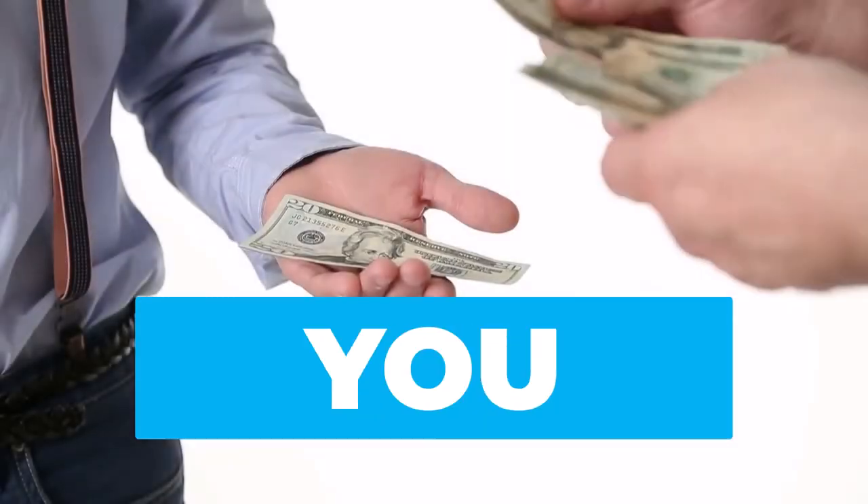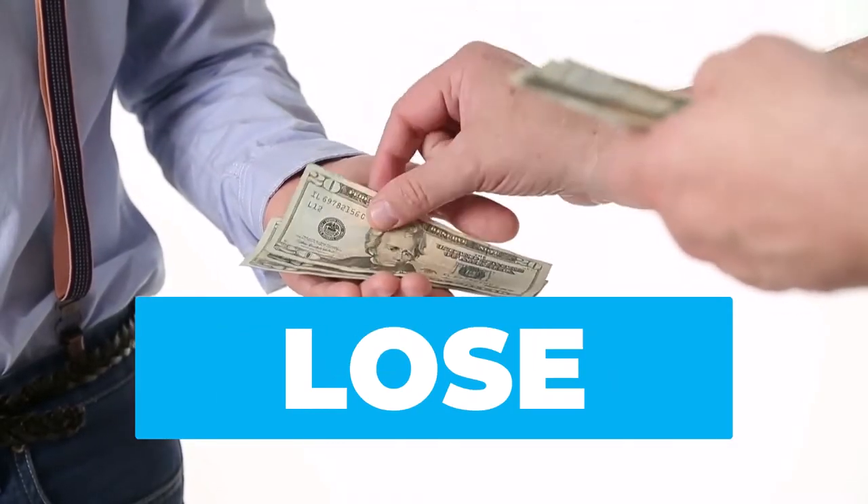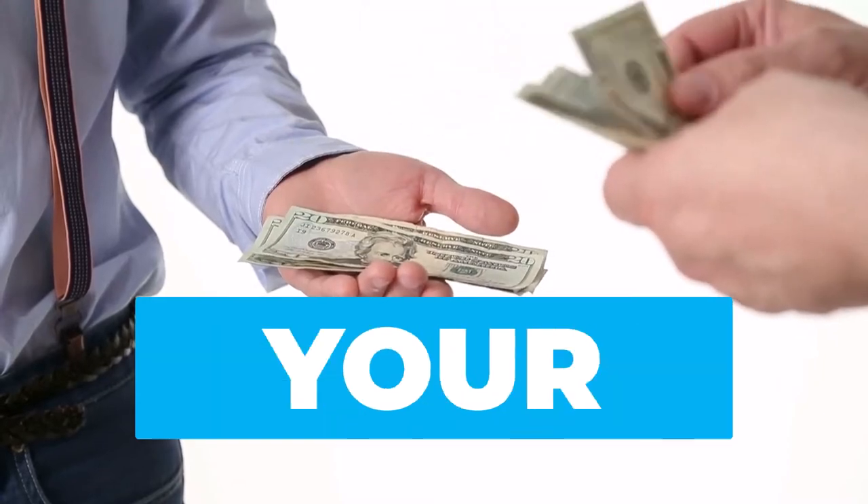All right, let's answer the question: do you lose money when you lose customers due to raising your prices?